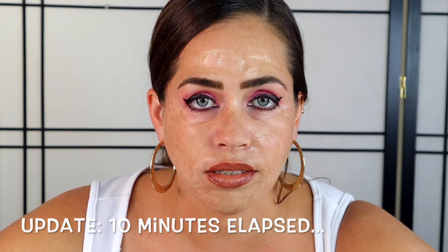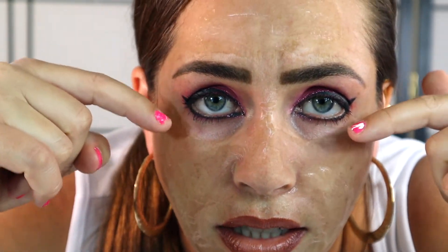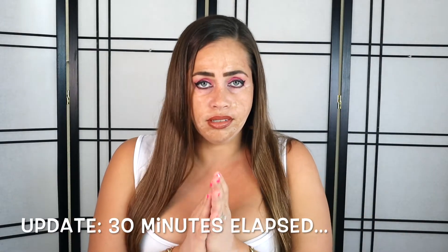Hey everybody, so it's been about 10 minutes and my face is extremely tight. I just want to give you guys a closer look at what the mask looks like while it's drying — keep in mind this is minute 10 of a 30-minute wait time. Hi everyone, I'm back — this is the update at the 20-minute mark. I cannot move my face. It's definitely pulling my eyes down. They call this the 'zombie facial' on Instagram and I can totally see why. I'm really excited to see the final results.